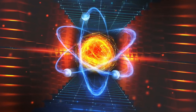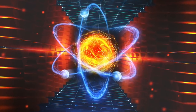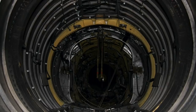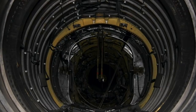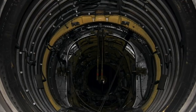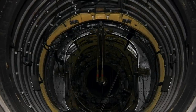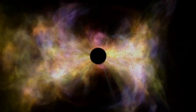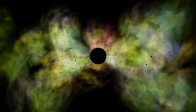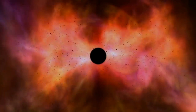The Large Hadron Collider was built by the European Organization for Nuclear Research, also known as CERN. It's the world's largest and most powerful particle accelerator. It first started up on the 10th of September 2008, and remains the latest addition to CERN's accelerator complex. The Large Hadron Collider consists of a 27-kilometre ring of superconducting magnets, with a number of accelerating structures to boost the energy of the particles along the way.